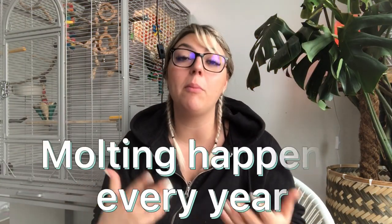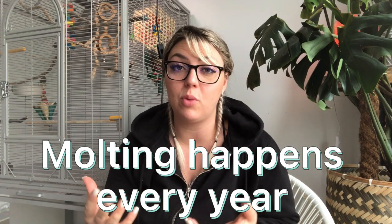Parrots molt and go through a molting season every single year. This usually happens once or twice a year depending on the bird. Baby birds are also going to go through their first molting once they have feathers. I find feathers all over the place because Mia is a baby bird going through her first molt. I've actually been collecting Mia's feathers and as you can see there's a lot of them — these are just little cute baby feathers. This isn't even all of them because the rest I just vacuum up when I'm cleaning.